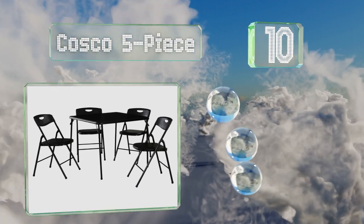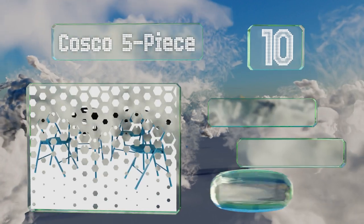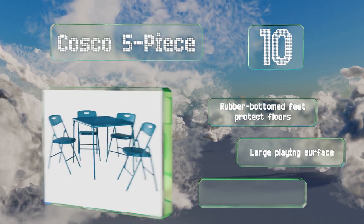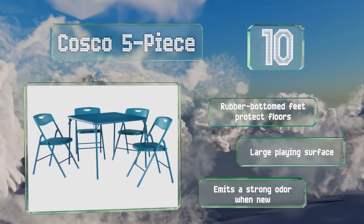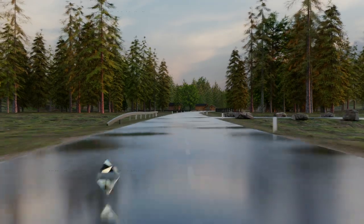teal that will liven up a game room instantly, as well as timeless options like black and light brown. The four included chairs have cutouts that make them easy to lift and carry. Rubber-bottomed feet protect your floors, and it has a large playing surface. However, it emits a strong odor when new.